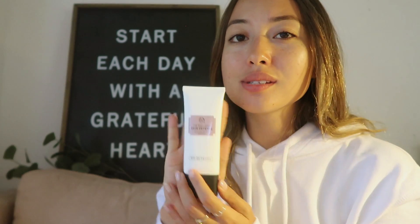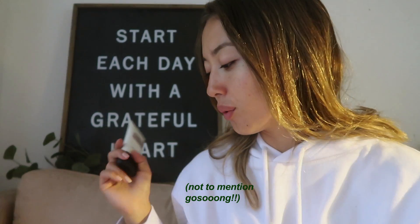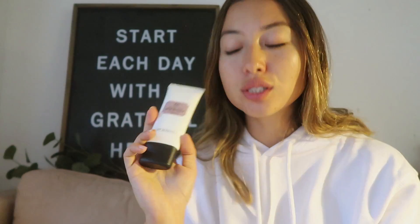Last but not least — sunblock. This is also from Body Shop, SPF 50, and I use it every single day. Sunblock is so important, obviously to protect your skin from the sun. For me especially, since I'm always outdoors, if I don't use sunblock I come back from trips with skin that's rough and really dry. I only recently learned how important sunblock is, so my skin is probably still healing from all those years I never used it.